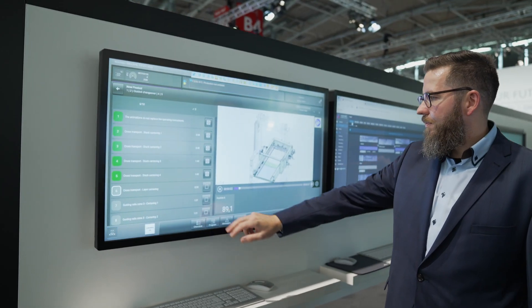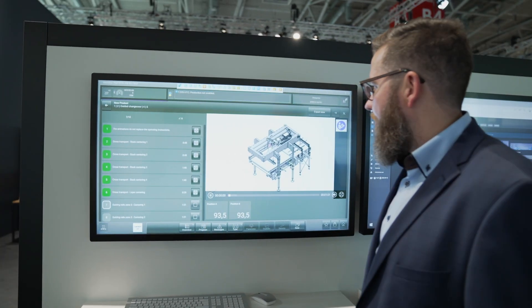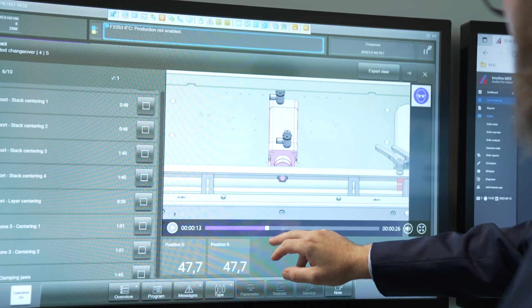Thanks to fast, reliable and reproducible changeovers, iFlex improves the flexibility and efficiency of your production and improves the OEE significantly. The individual machine changeovers are coordinated and synchronized by the InnoLine flex control. Part of the system is the order management interface that triggers the changeover process at the machine. Operator guidance with videos at the HMI is also available in addition to the automated systems to facilitate reproducible format changeovers.